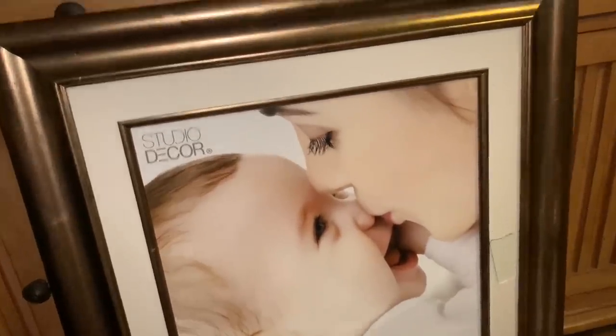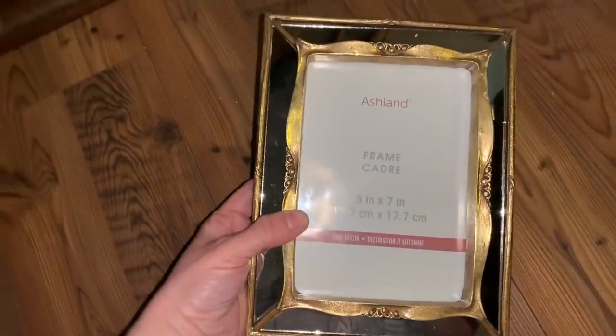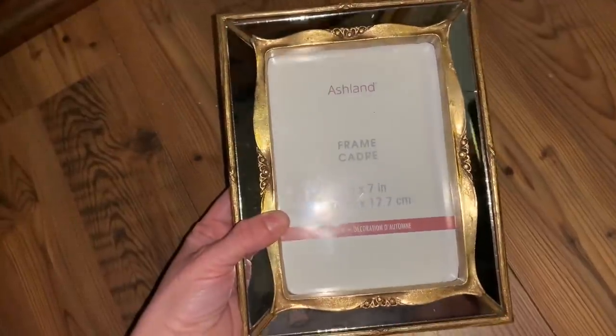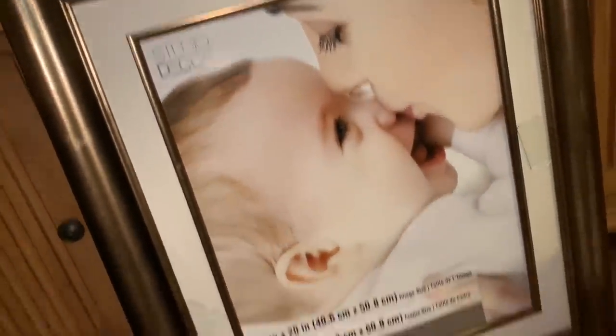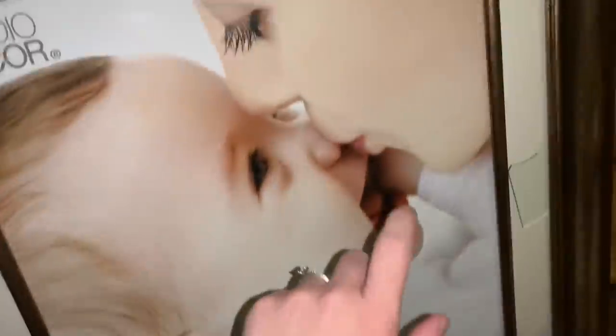After I checked the Bed Bath & Beyond store, I went to a local Joann's and found a few things. I found this Ashland mirrored frame — there are some cracks on the mirror parts but you can't really tell. I also found a 16x20 picture frame where just the glass is broken. I still have a few pieces to pluck out, but still not bad.